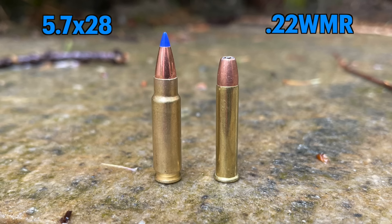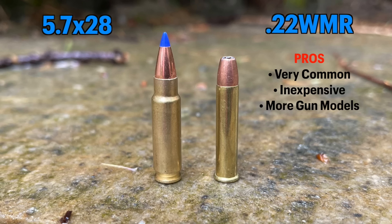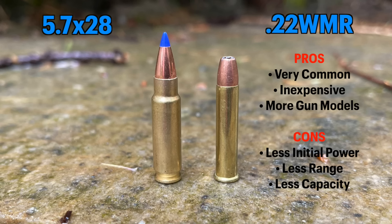Looking at the pros and cons of both rounds: for the 22 magnum, pros are that it's very common — great in good times — it's inexpensive, and there are more guns chambered in it, giving you a wider selection for a carry gun. Cons: less initial power and range, it's a rimmed cartridge so harder to get higher capacity, and being rimfire in a semi-auto gives you an overall less reliable gun. That reliability issue alone can be a dealbreaker for some people.